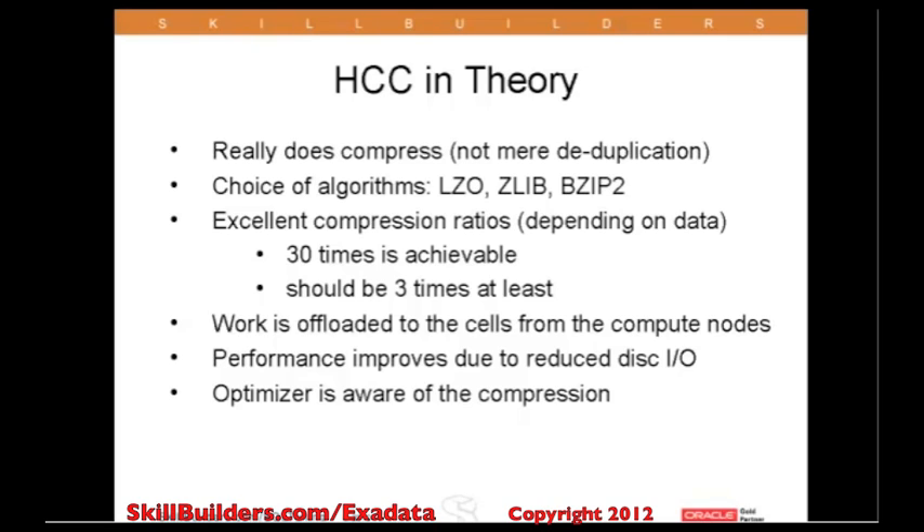Why is it so powerful? In comparison to Oracle's previous compression options, hybrid columnar compression really does compress. Everything Oracle has shipped previously didn't compress at all — it did deduplication. HCC is real compression and it comes with a choice of algorithms.